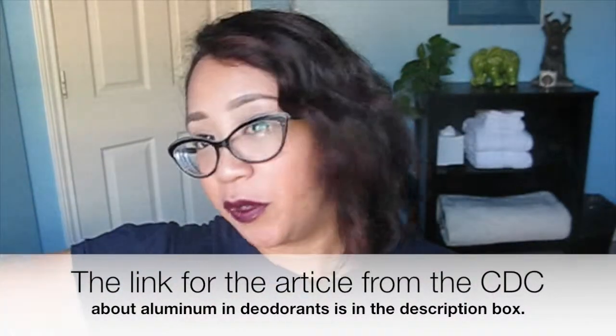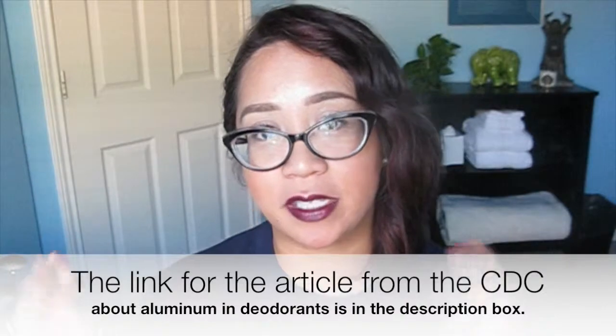That is my review video. If you guys have any questions about these deodorants please leave a comment down below, and if you have any recommendations on other natural deodorants I should try, go ahead and leave those suggestions down below. I'll see you guys in my next video — take care, everyone, bye!